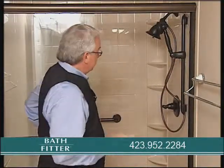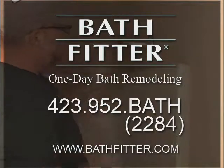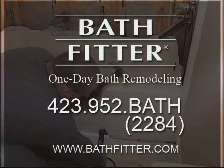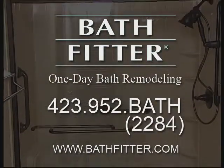So take the time, give Bath Fitter a call, and all this could be yours in just eight hours. If you'd like to have a bath makeover, call Penny or Sherry at Bath Fitter: 423-952-2284, 423-952-BATH.